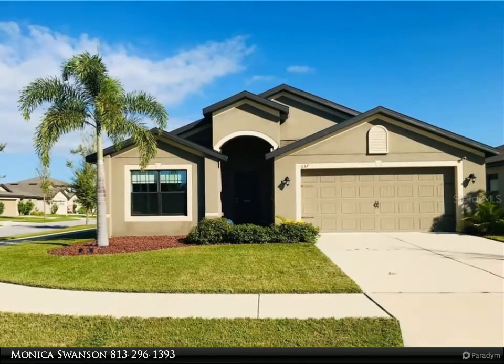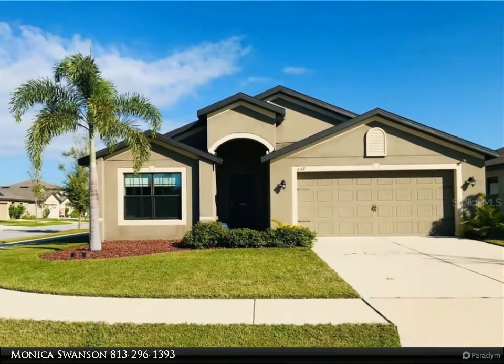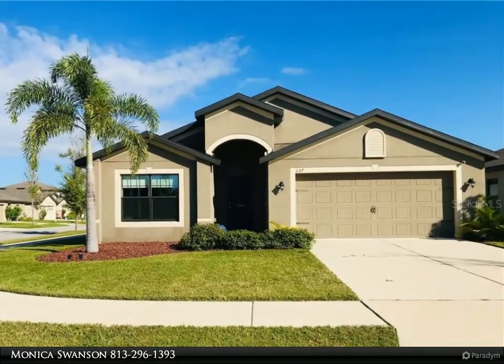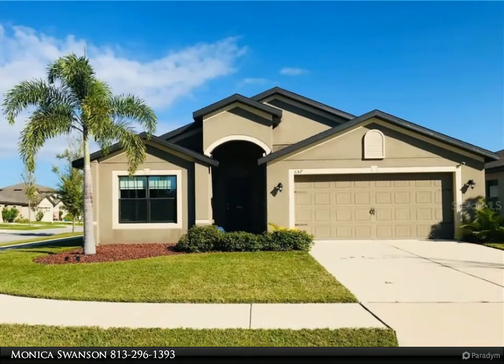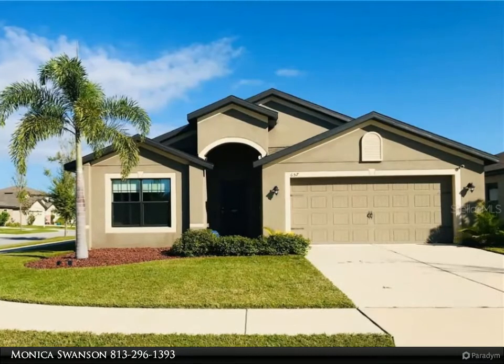The large master bedroom includes a large master bath with an oversized walk-in closet. The large kitchen and family room is great for family gatherings and entertaining. Enjoy the tranquil Florida evenings sitting in your screened-in lanai.